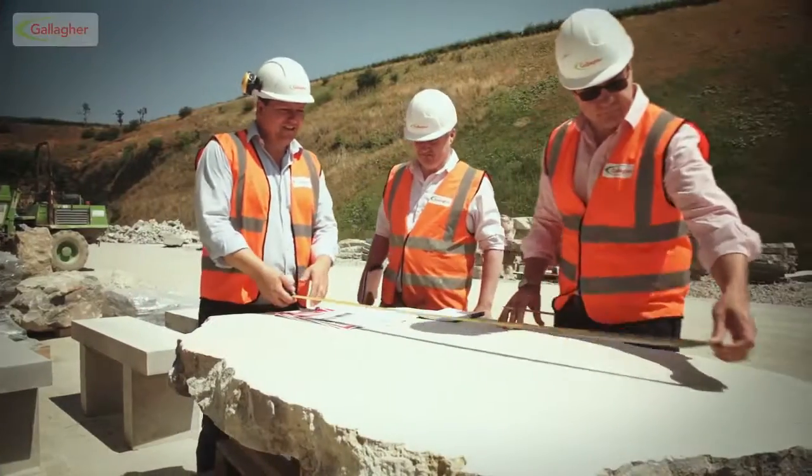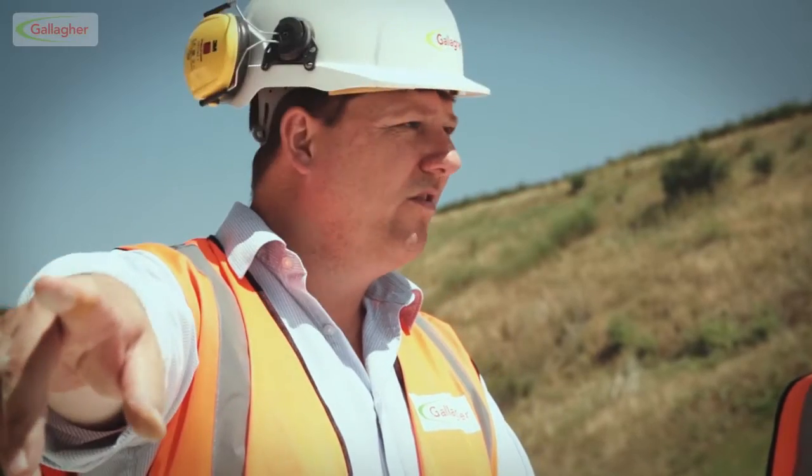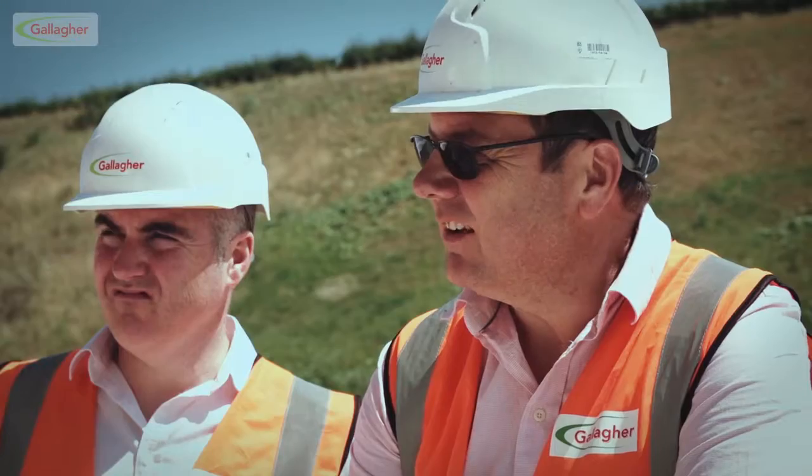Quality control is next. It's here that each slab or block is meticulously checked to ensure it's just right for the project for which it's been manufactured.